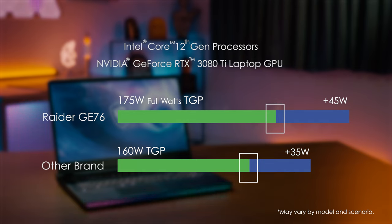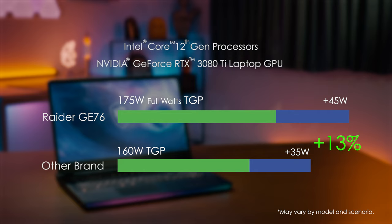The best part is that we don't just squeeze power from the CPU — it is a solid extra power. It exceeds other laptop brands by 25 watts. That's 13% more, pushing through limitations and giving you even higher performance.